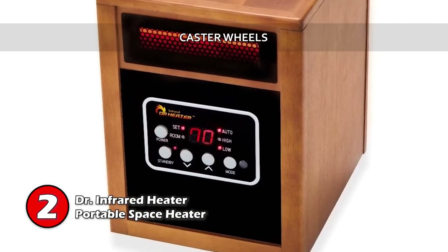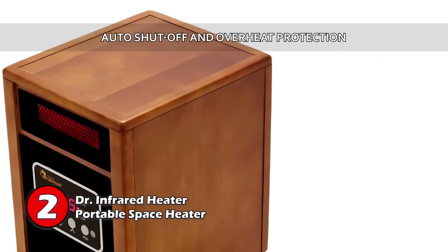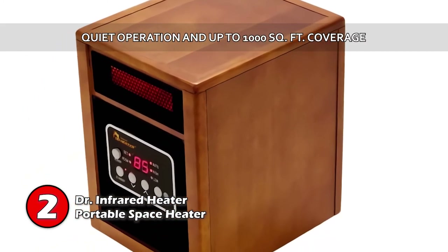Bottom line: it has caster wheels which add to the unit's portability, and it comes with several security features such as auto shut-off and overheat protection. It works quietly and heats rooms of up to 1,000 square feet quickly.